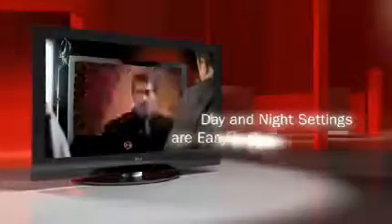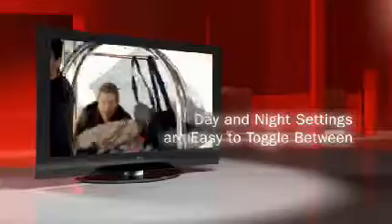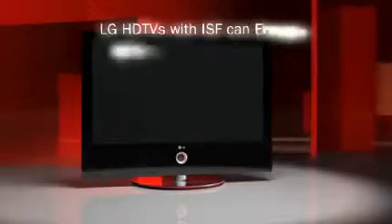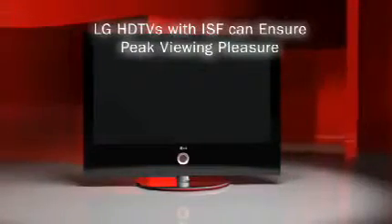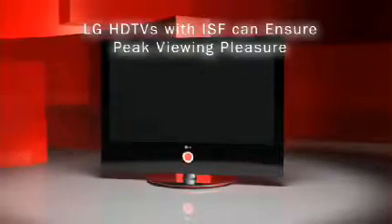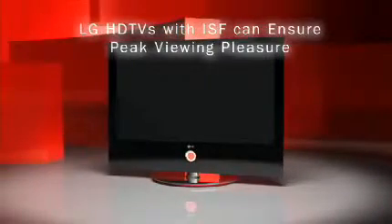Simple menu settings allow users to easily toggle between ISF day or night mode for optimal picture quality. At LG, we understand your HDTV is an important investment, and working alongside ISF, we can ensure that our HDTVs featuring ISF 3C can be calibrated perfectly to fit your environment and offer you years of peak viewing pleasure. We've got LGs all over our house and we're going to have them come back and do ISF calibration all over our house. ISF certified calibration — made easier by LG.